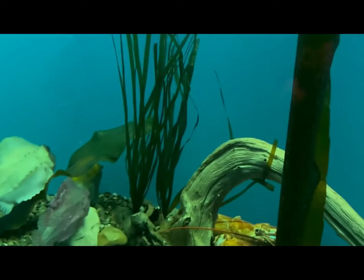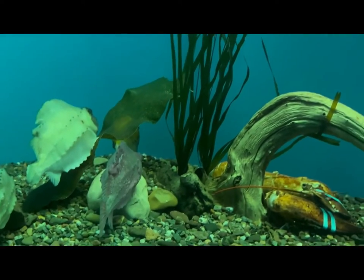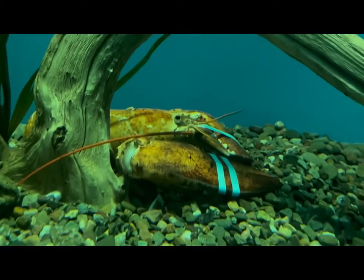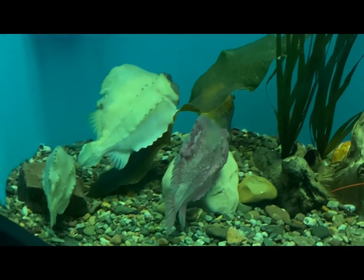Look at that one. It's like a puffer fish. No, that's a lump fish. Lump fish. Oh my God, the lobster. They have to close it so they don't pinch, right? Yeah, because they're going to pinch them and then they're done.